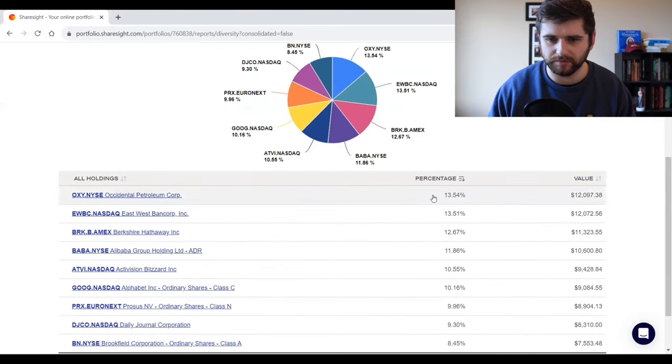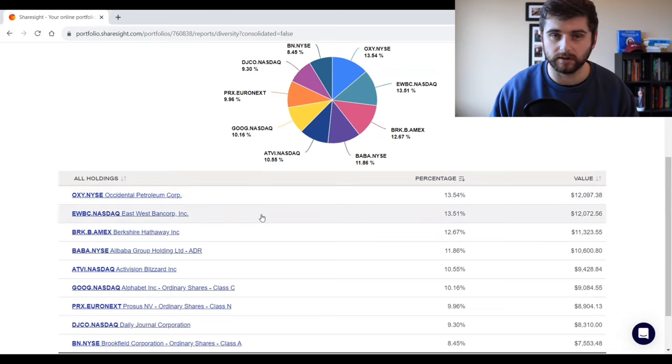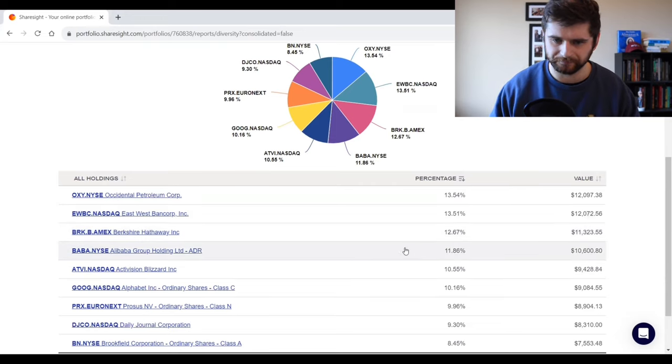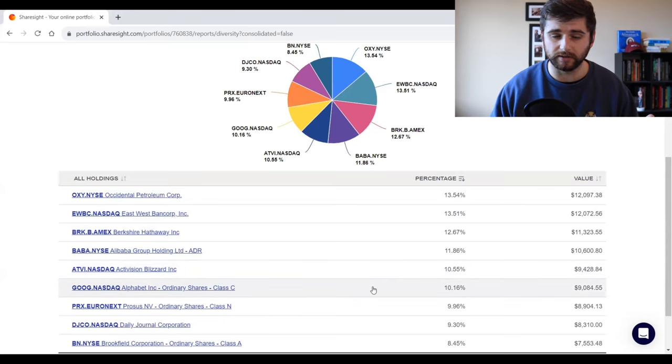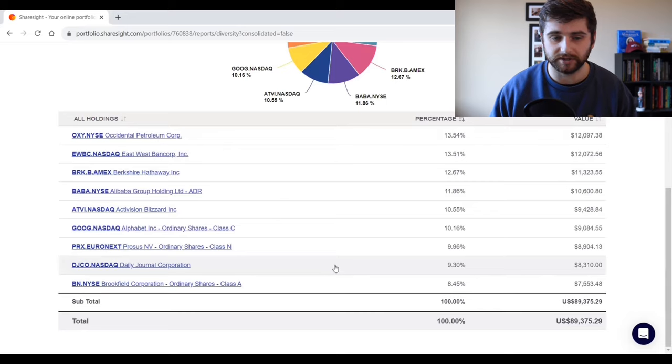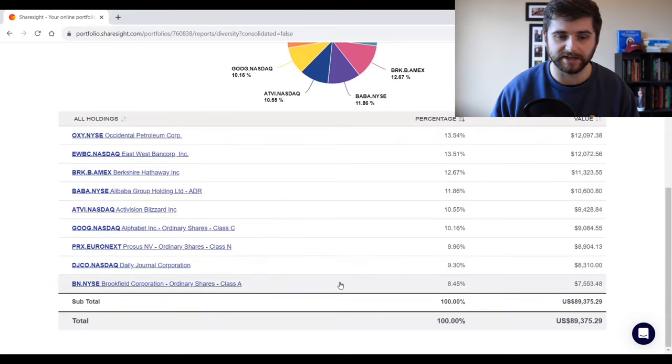Our biggest position was Occidental Petroleum at about 13.5% of the portfolio — a clone of Warren Buffett. Next up was East West Bancorp, a clone of Li Lu. Then Berkshire Hathaway, cloned from Warren Buffett's buybacks of his own stock — one of the very earliest positions. Alibaba was a clone of Guy Spear and Charlie Munger. Activision Blizzard a clone of Warren Buffett. Google a clone of Li Lu and Guy Spear. Process a clone of Guy Spear and Monish Pabrai. Daily Journal Corporation a clone of Guy Spear, and Brookfield Corporation a clone of Monish Pabrai. All up, the portfolio at the time was worth about $89,000 — down about 10-11% from our $100,000 start point.